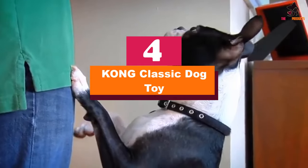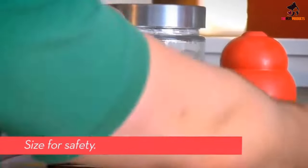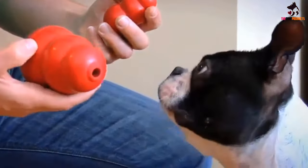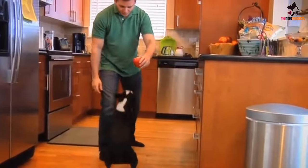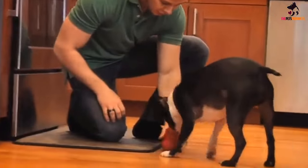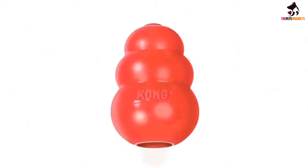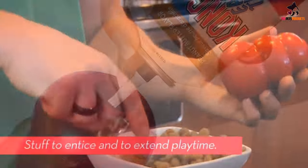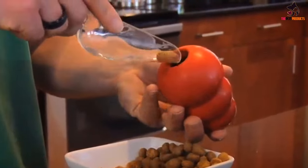Moving on at number 4, we have the Kong Classic Dog Toy. Kong toys are beloved among many dog owners and trainers, and for tough chewers, the brand has its Kong Extreme, which is made from extra durable rubber. These toys have a snowman-like shape that's hollow inside, and we found that putting a few treats in the toy kept dogs entertained for longer, as they had to work to get the food out. The irregular shape also made for a more interesting game of fetch, as we never knew which direction the toy would bounce.